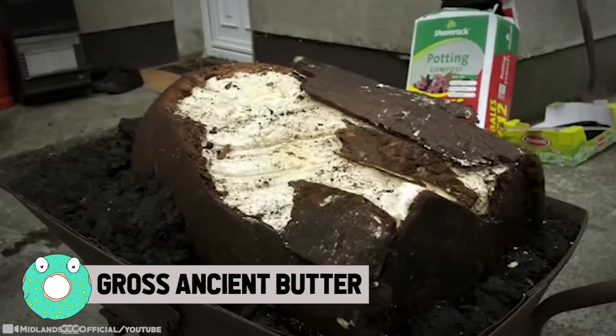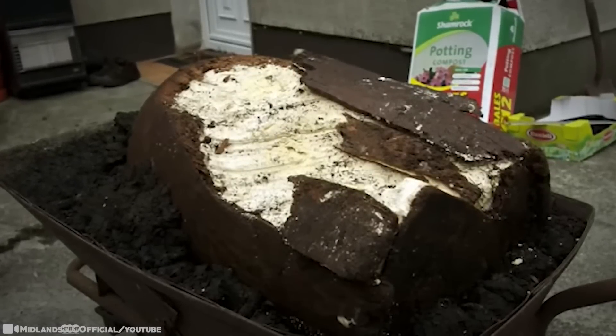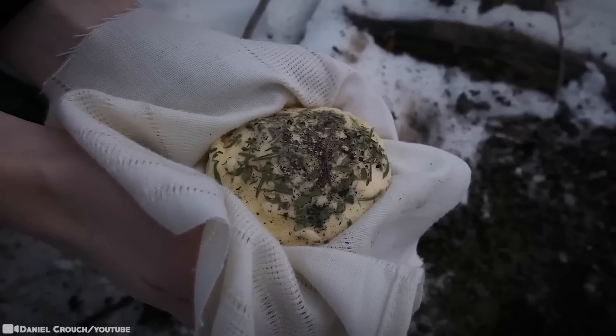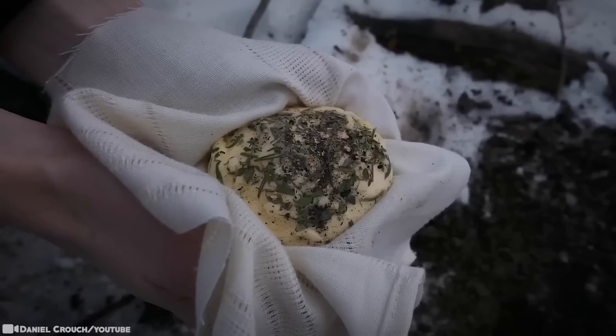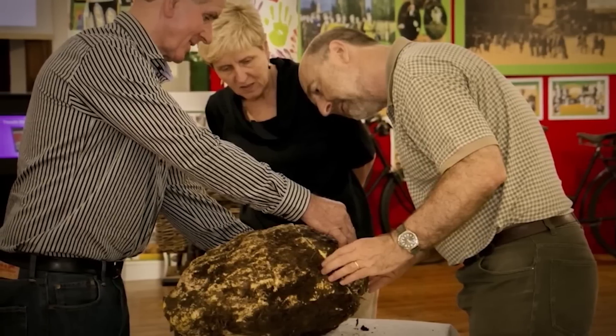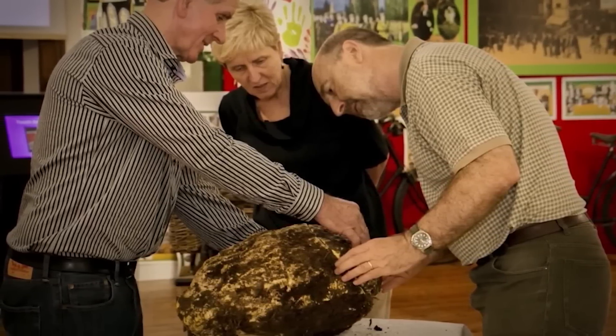Gross Ancient Butter. Whatever you do, don't eat this butter — because it's old, older than you think. These buttery discoveries, called bog butter, can be thousands of years old. In 2009, a 77-pound, 3,000-year-old oak barrel of the stuff was found, and in 2013, a 100-pound, 5,000-year-old chunk was found.